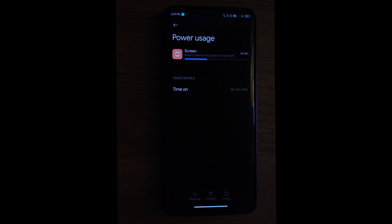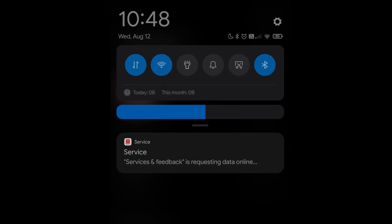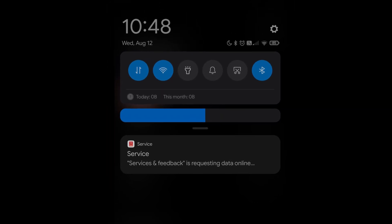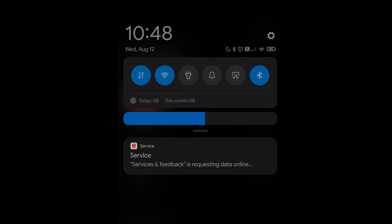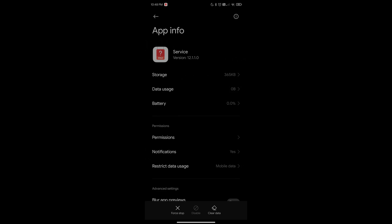One thing that kept popping up for me was 'Services and Feedback is requesting data online.' This ROM doesn't have the best privacy, and knowing that I can't even disable this thing made me concerned about my privacy. I'm not even a privacy-focused person, but to me that was kind of fishy.